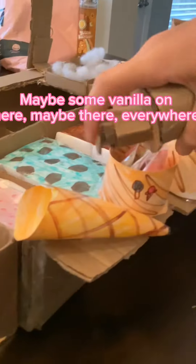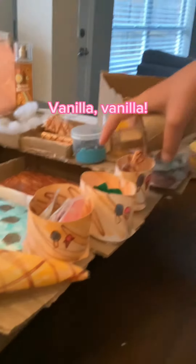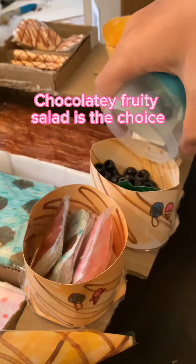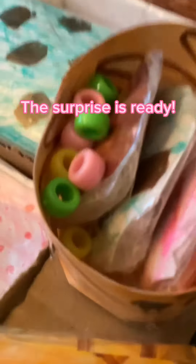Maybe some vanilla on here. Vanilla. Sweet toppings, sweet toppings. Choco chips. A chocolaty fruity salad is the choice. Sprinkle, sprinkle, shivery sprinkles. The surprise is ready.